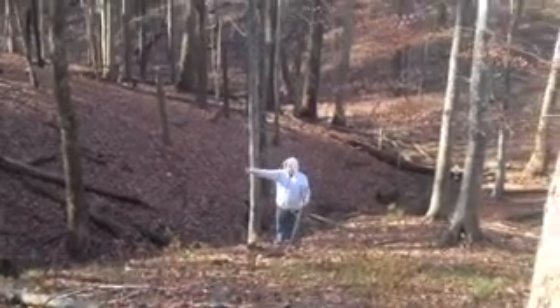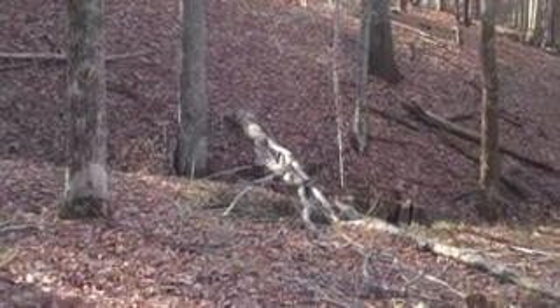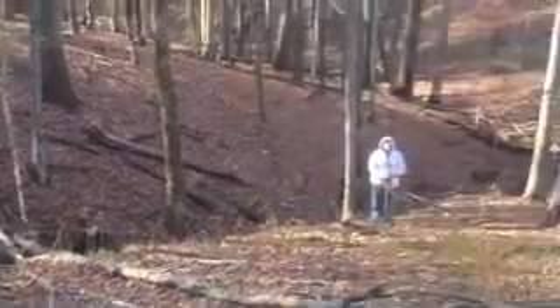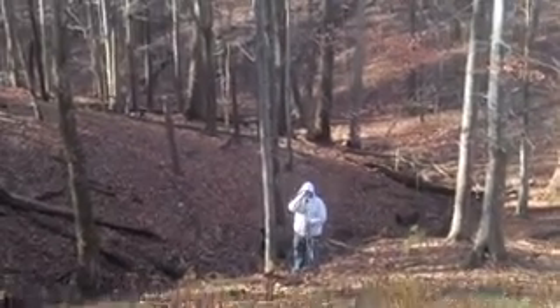What honey? That tree right there. Uh-huh. Yeah. Pretty cool. It's pretty out here, isn't it?